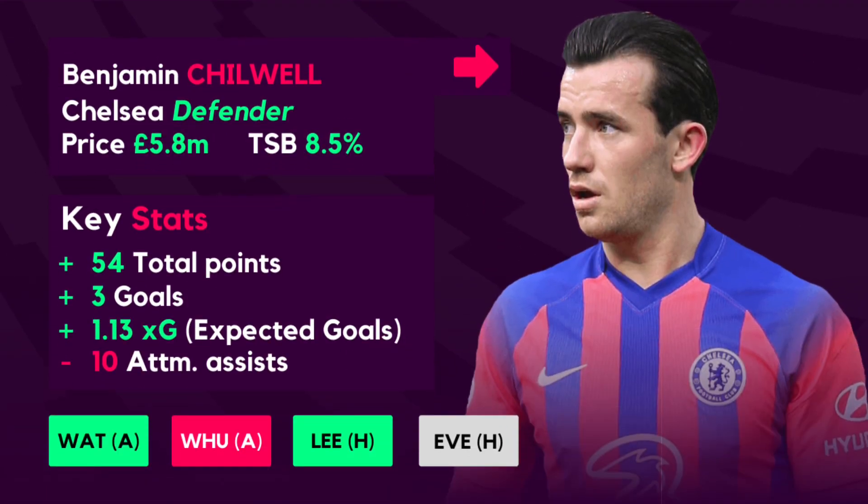Ben Chilwell is the second sell option — a fairly obvious pick as he has picked up a serious knee injury and won't be back until the 15th of January. He has been immense this year; the £5.8m defender has recorded 54 FPL points with 3 goals and a 1.13 XG. It is a shame to see him miss out over Christmas, especially as many transferred him in for Chelsea's good fixtures. Chelsea face Watford, West Ham, Leeds and Everton as their next 4 opponents — all of which Chilwell will miss — making him a clear transfer out.